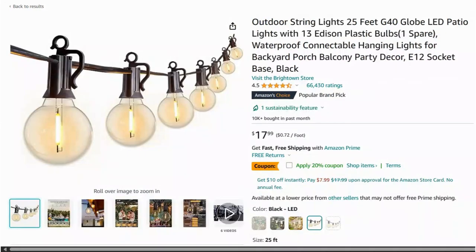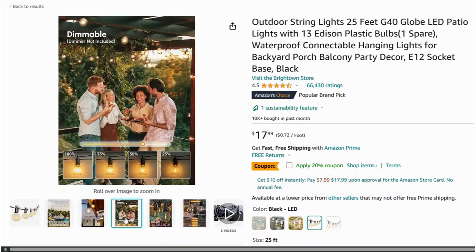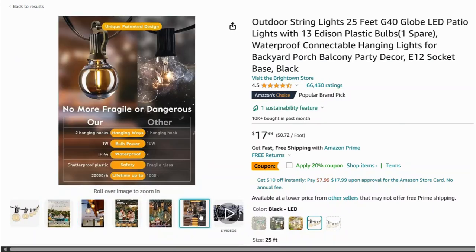And last but not least, number 22 on our list: create the perfect summer ambience with these outdoor string lights. They're solar powered, waterproof, and add a magical touch to any evening gathering.